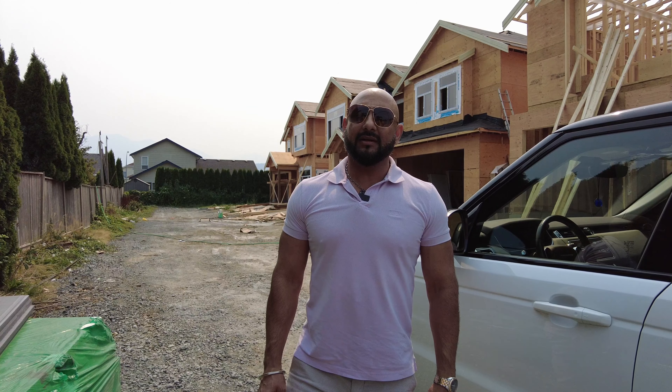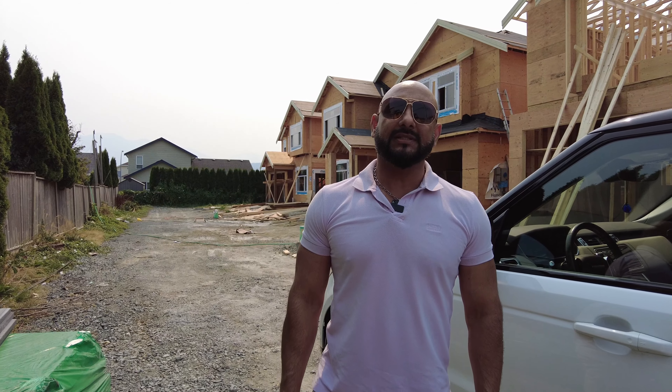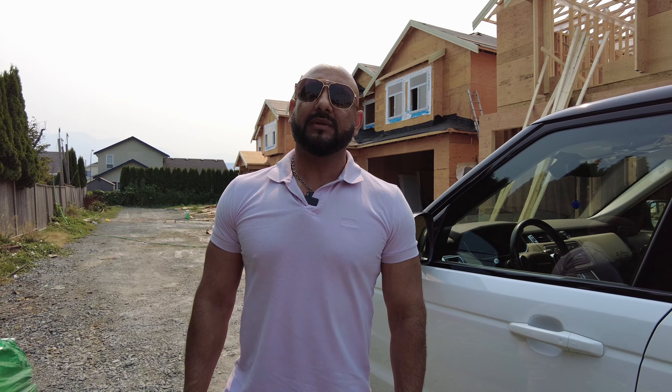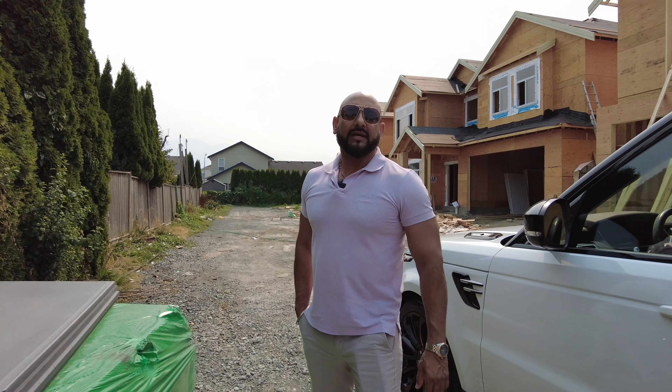Hello everyone, my name is Manny Gill. I'm a realtor with Wemax Wukong Realty in Surrey. I'm here at a new site where three houses are being built in Chilliwack. The address is 45200 Wells Road. Let me take you inside for a tour.